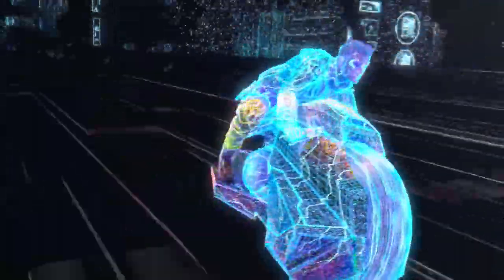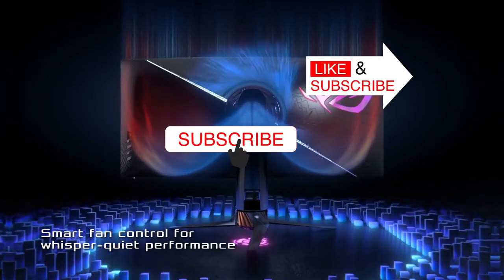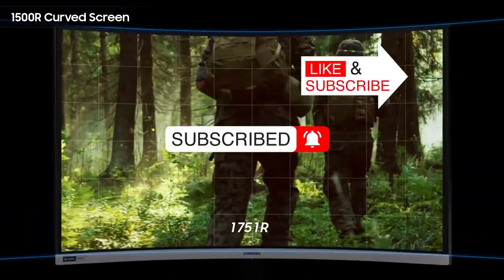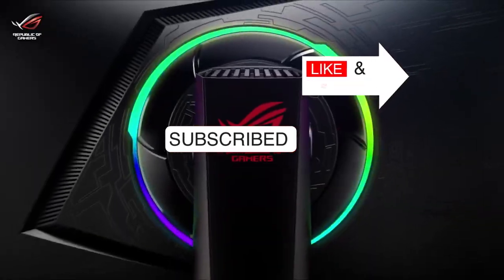Alright guys, that's all for now. If you like these kinds of videos, please hit the like button and consider subscribing to our channel. Don't forget to click the notification bell too, so you will never miss out. Thanks for watching. See you in our next video.